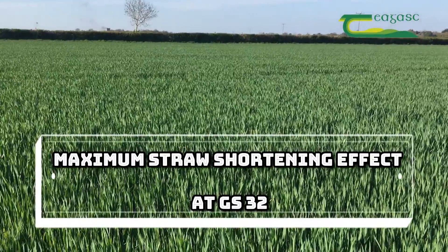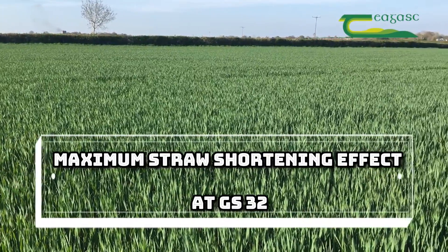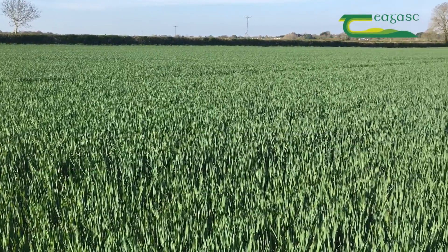We found that in those trials that type of mix worked very well. In normal circumstances, in crops that you consider lower risk, we found that 0.75 of a litre per hectare of Cycocel at growth stage 31 worked well, followed up by a second application at growth stage 32. We also found that we got the maximum shortening effect from the growth regulator at growth stage 32.